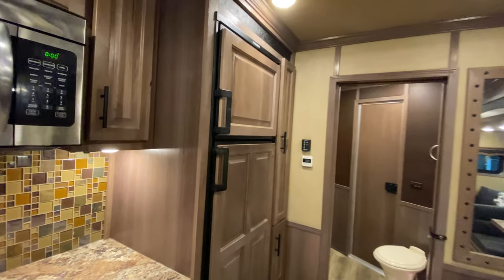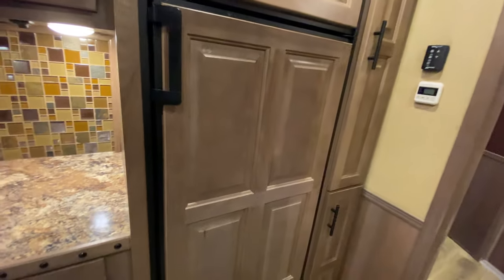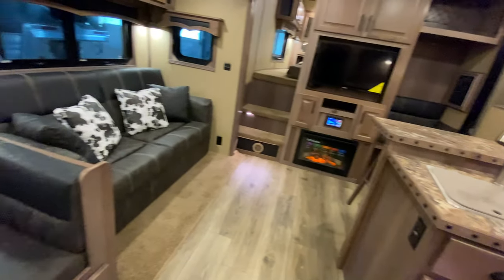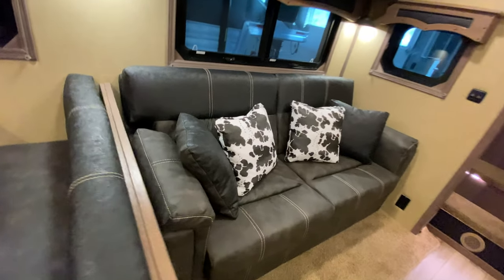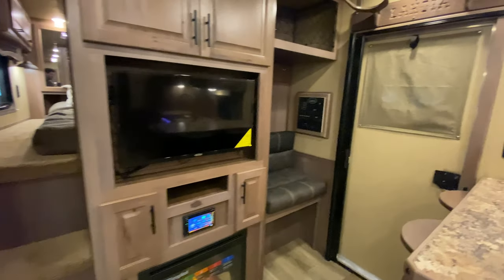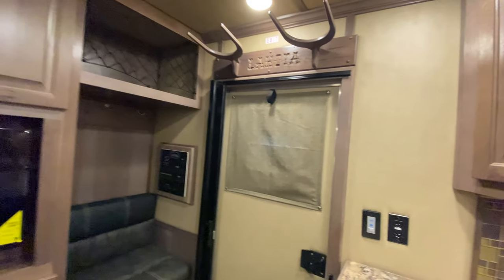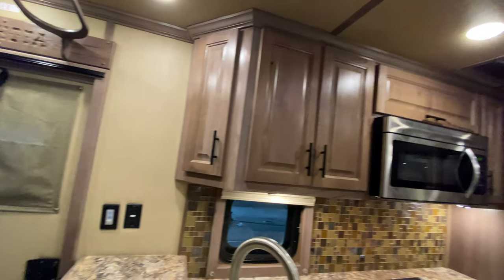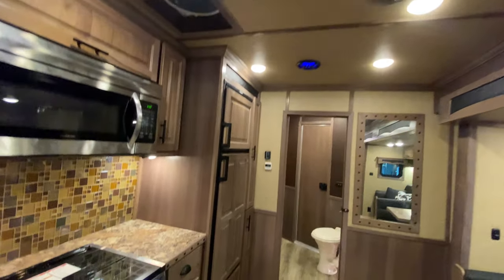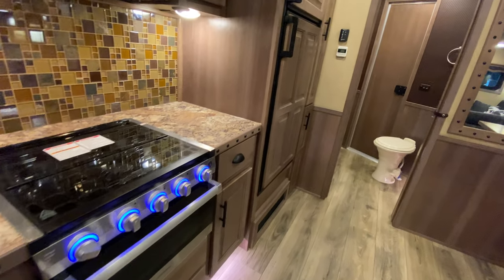From a decor standpoint, this has our popular hand-wiped windswept hickory hardwood that pairs really nicely with our Diviani black upholstery. This one is beautiful, and as always you're going to get your unrivaled standard features — more residential and luxurious than ever before.